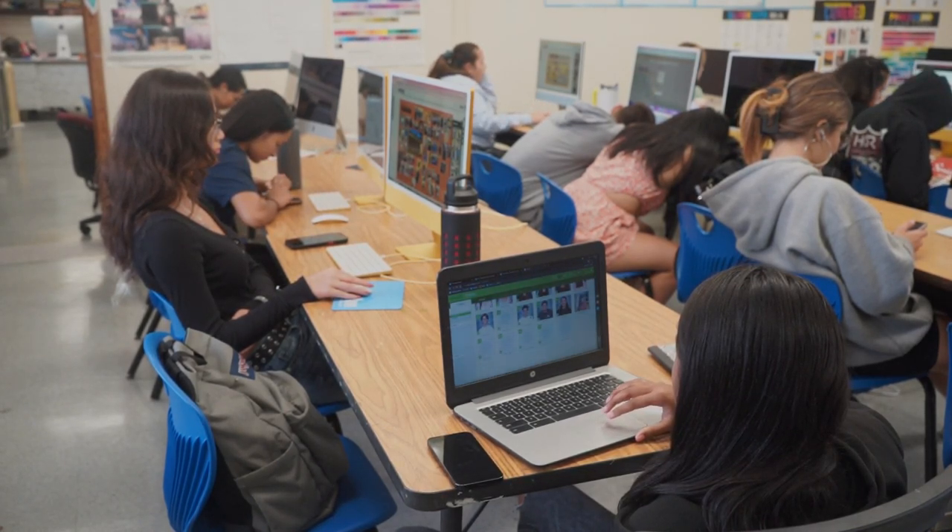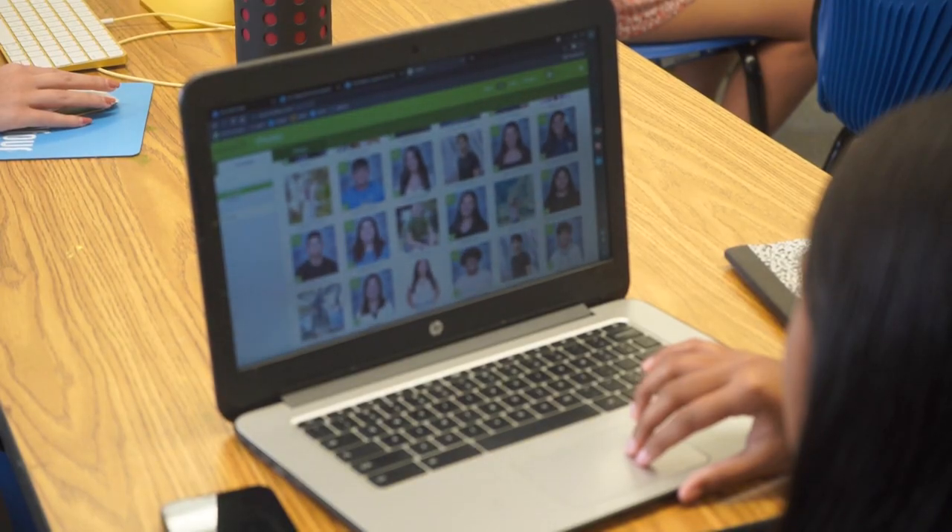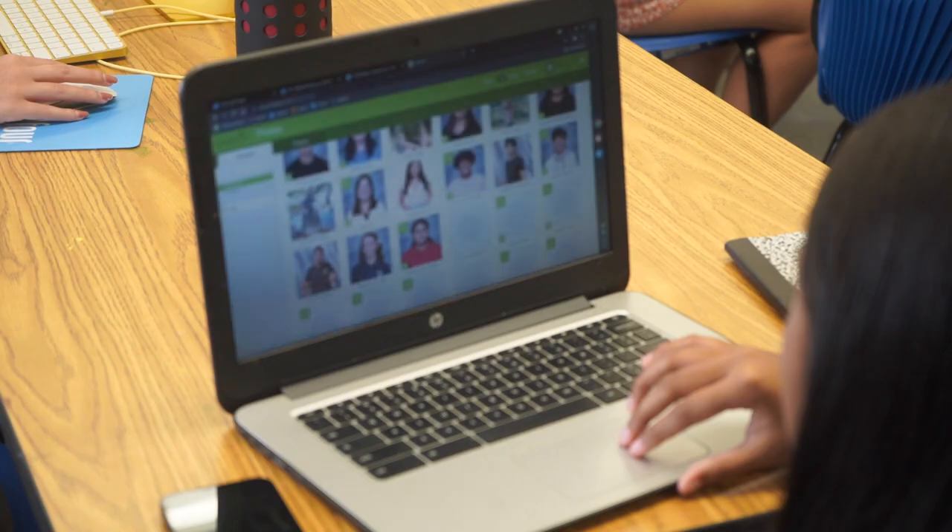Yearbook 1, taken before Yearbook 2, is a course designed to provide students with journalism skills and the ability to apply those skills to the actual production of the yearbook.